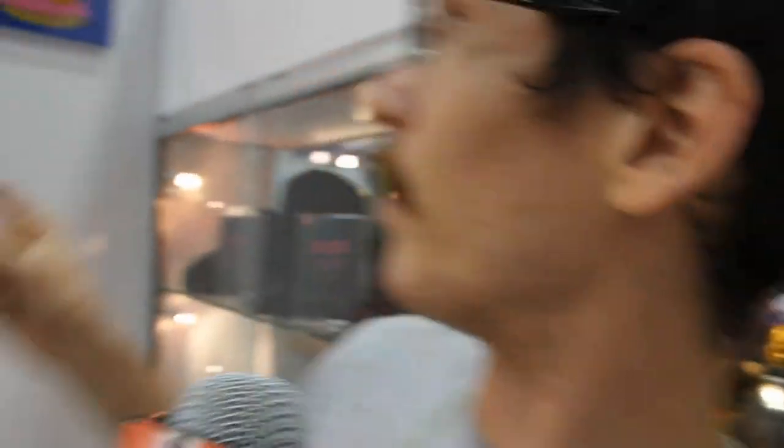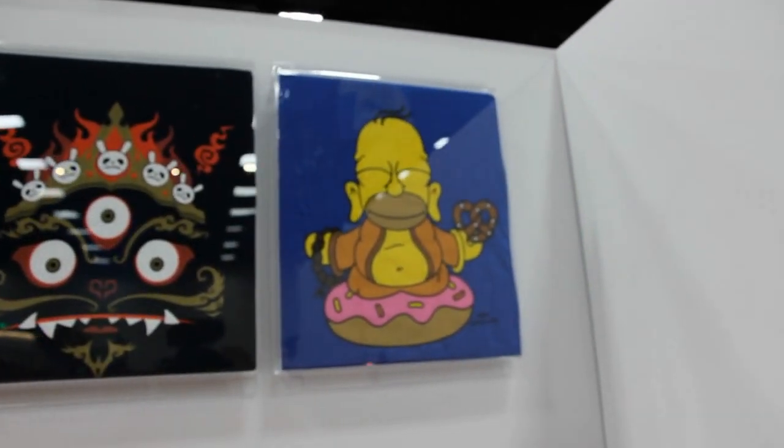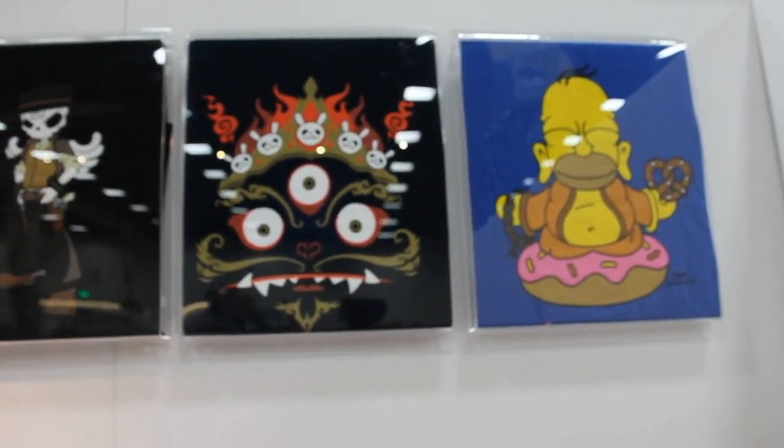Alongside the Homer Buddha is the regular edition t-shirt, which will be pre-released tonight. However, the regular edition Homer will be released later this year.